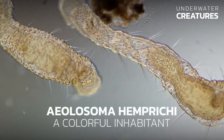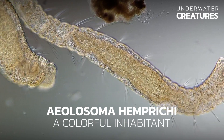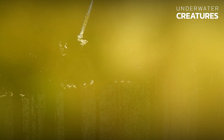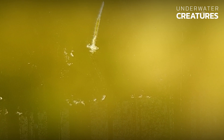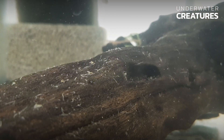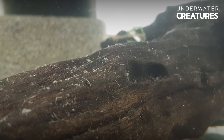Let's talk about Yelosoma hemprici, a colorful and hard-working aquarium inhabitant contributing to a clean environment. These small worms belonging to the Enelida group are among the leading species in terms of species diversity and functional role in biocenosis. Yelosoma hemprici is one of the most common species of microscopic ringworms that can be found in aquariums.